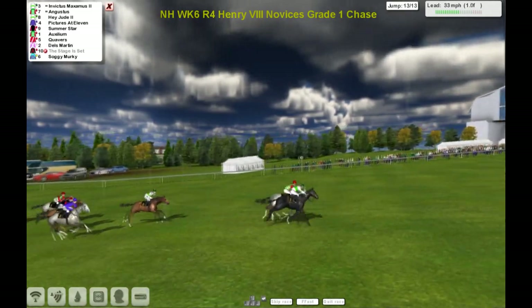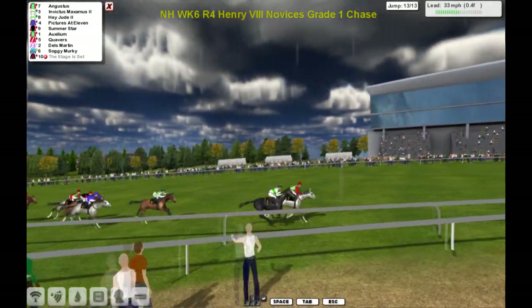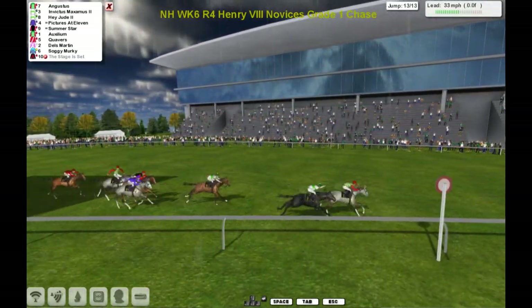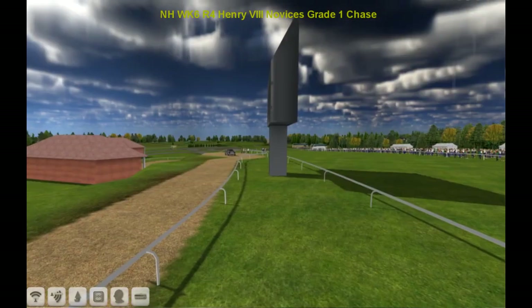Oh, crashed heavily. The Stage is Set is out. But it's Augustus, Invictus Maximus. Augustus just getting the neck in front at the half. Augustus in front and I think it'll hold. Coming down to the line — Augustus wins, Invictus Maximus second, Hey Jude ran third. Pre-race favourite crashed at the last.